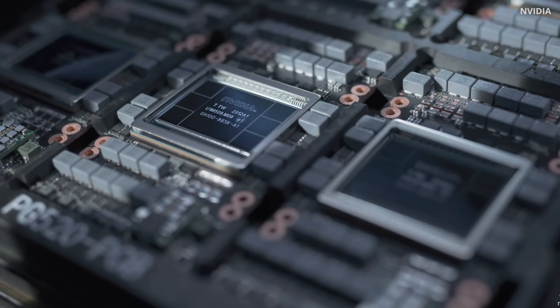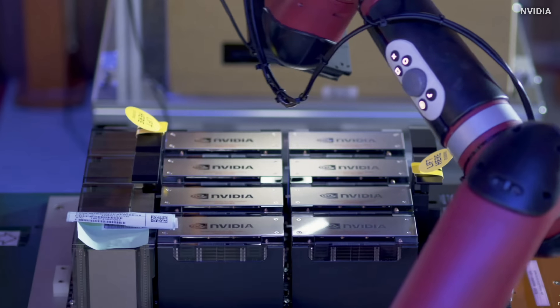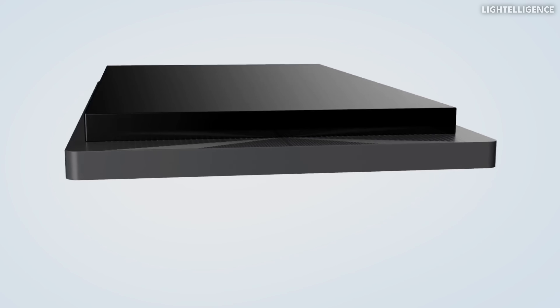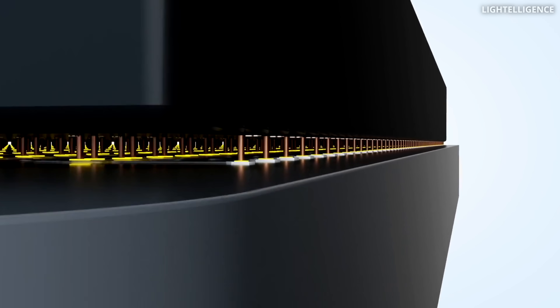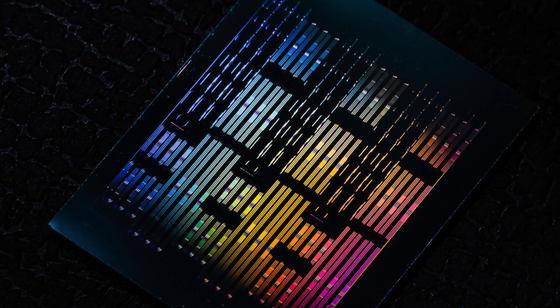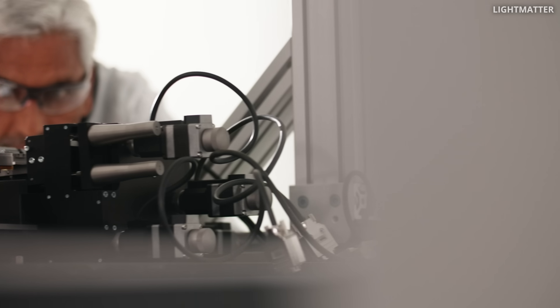Here is a big question: if today's chips can't keep up, what comes next? But maybe the answer isn't in electrons at all, but in light. That would mean computing literally at the speed of light. This new microchip makes it real — it's up to a thousand times faster than today's chips using the same power as a single LED bulb. This new light-based processor is a big collaboration between top US universities led by some of the biggest names in photonics.